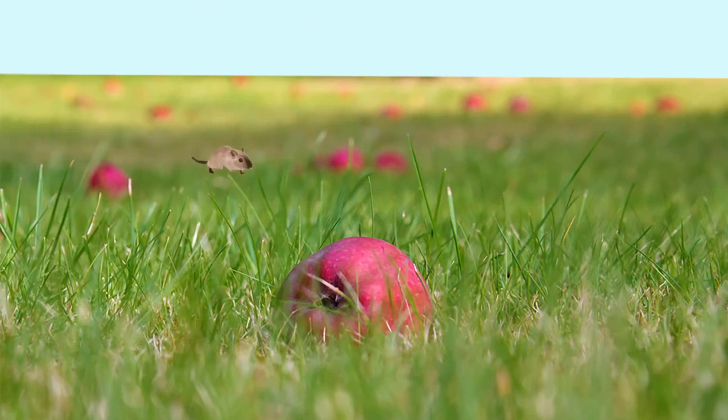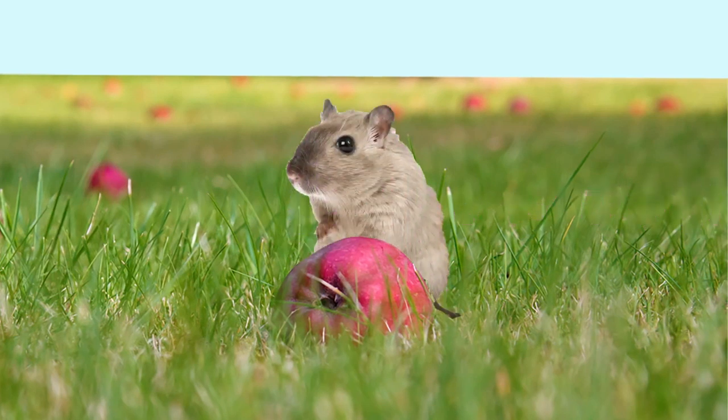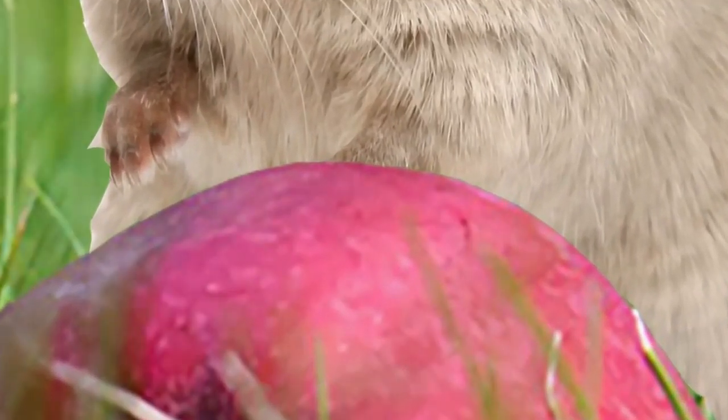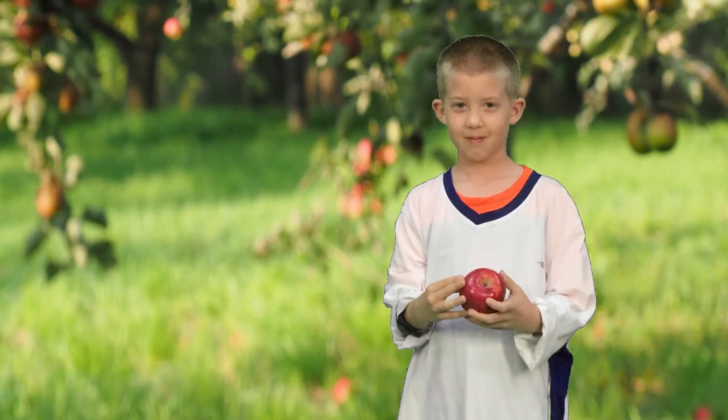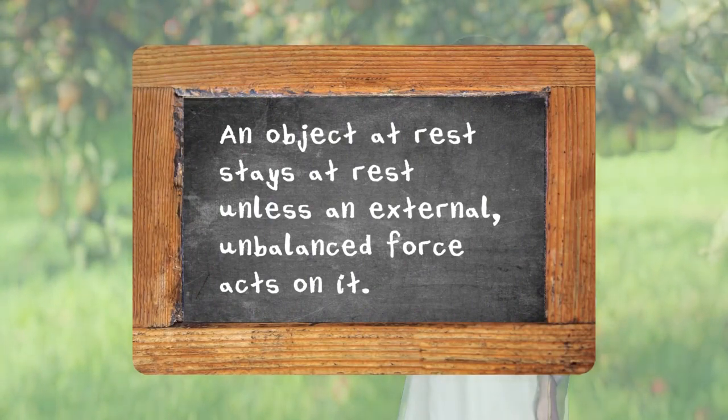An object at rest stays at rest. The fallen apple stays on the ground. Newton's first law explains that the apple will keep doing what it's doing. Every object resists a change in its state of motion. The apple stays where it is, until your little brother picks up the apple and throws it across the orchard. Then we're on to the second part of Newton's first law: an object at rest stays at rest unless an external unbalanced force acts on it.